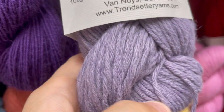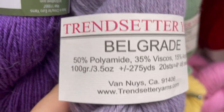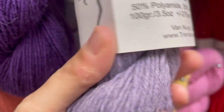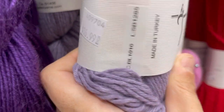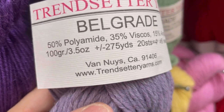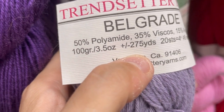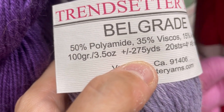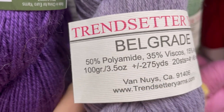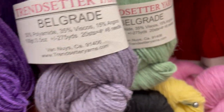Trendsetter yarn. That feels weird, I don't like how that feels. 50% polyamide, 32% viscose, 15% angora. $16.99. Plus or minus 275 yards? Never seen that before on a yarn label, have you? Weird — I've gotta take a picture of this for Instagram. Has anybody seen that plus-minus yardage before?